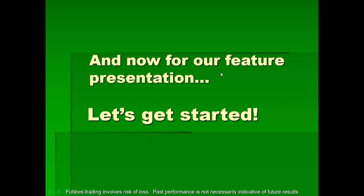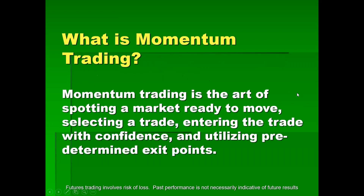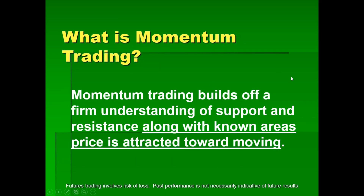Right now I want to show you exactly what I use — just a piece of it — but it can get you going in the right direction. What is momentum trading? Momentum trading is the art of spotting a market ready to move, selecting a trade, entering with confidence, and utilizing predetermined exit points. It builds off a firm understanding of support and resistance, along with known areas prices are attracted toward moving.